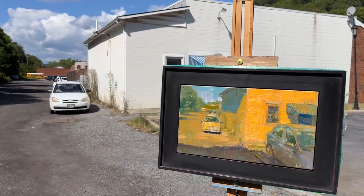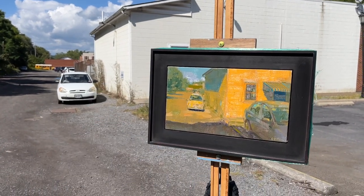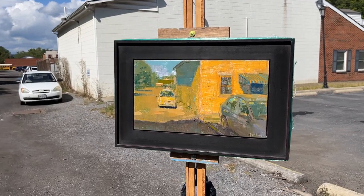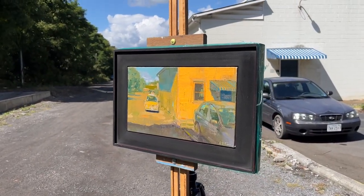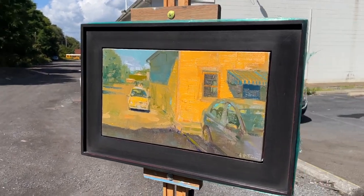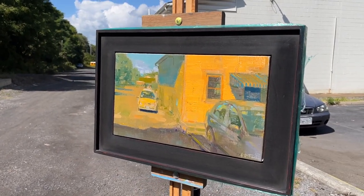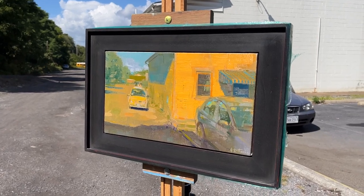I didn't really want to push the value range all the way to white. I wanted to use the intensity and purity of the color to get that sense of value shifts. But anyway, thanks for watching the video and have a nice day. If you have any questions or comments, feel free to leave those down in the comments of the video.